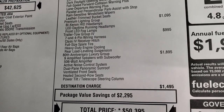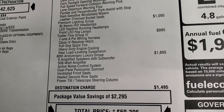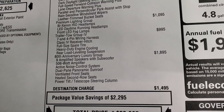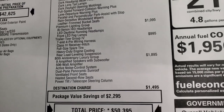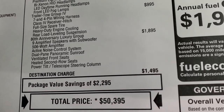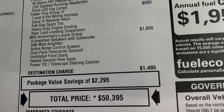The premium lighting group is $1,095 and gives you the Bi-Xenon HID headlamps, LED running lights, and the front LED fog lamps. The tow group is $995 and gives you the wiring harnesses as well as the receiver hitch, full-size spare, heavy duty engine cooling, and the rear load leveling suspension. It actually has airbag suspension in the back so it will automatically level out whatever trailer you put on the back.